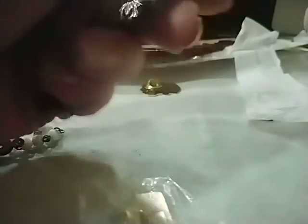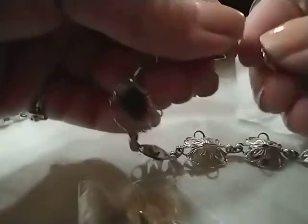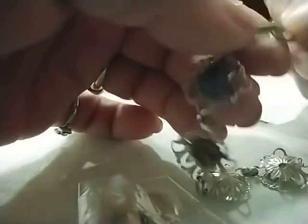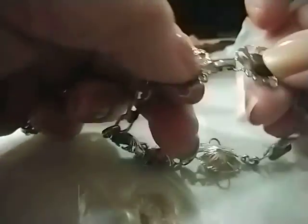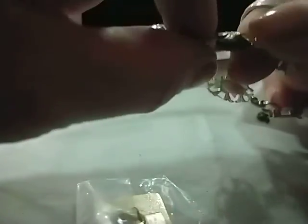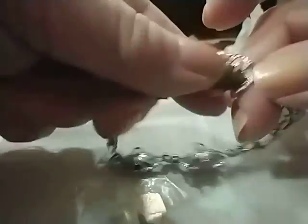Oh, this is cute — this is very cute! Look at these stones — beautiful, beautiful. I don't see any markings and it doesn't feel like silver, but I do think these are probably genuine stones. Very pretty, very pretty bracelet.